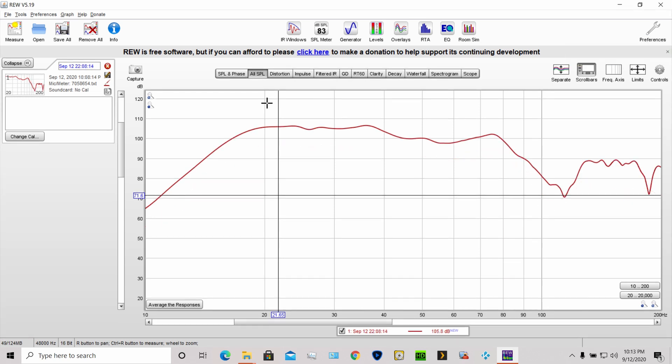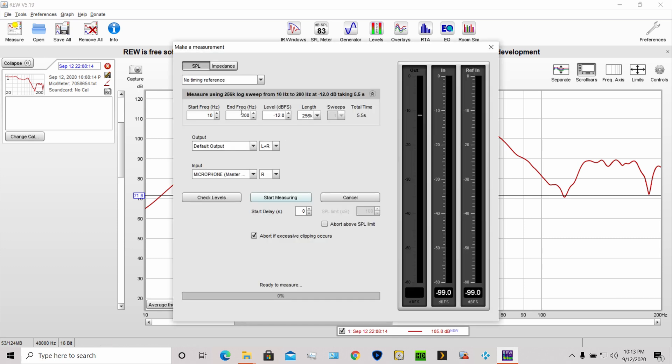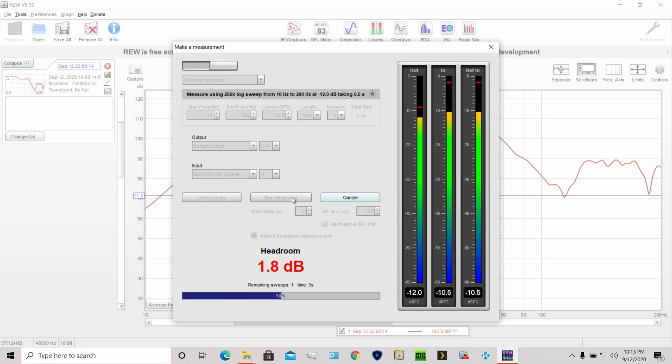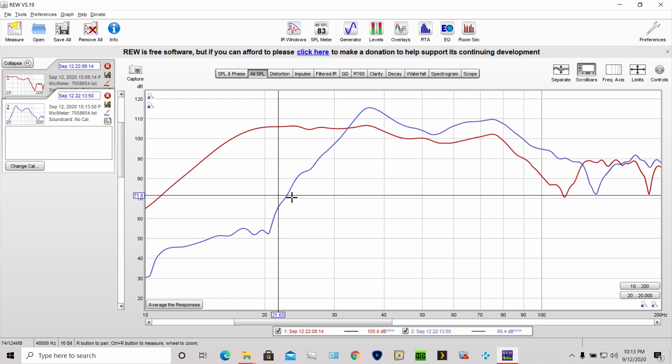Okay, so let's take a measurement of the tower speakers by themselves now. Same settings up here, let's see what it does. As you can see, vastly different — big valley here. It really peaks around 35 hertz and then just drops off a cliff.